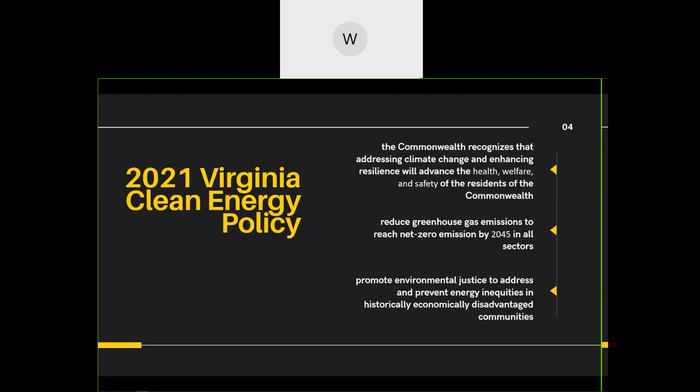After the Clean Economy Act came the 2021 Virginia Clean Energy Policy, which essentially replaced the Commonwealth Energy Policy. Its intent was to emphasize clean and renewable energy and recognize health, safety, and welfare implications of addressing climate change. Key goals include advancing health and welfare, reaching net zero emissions by 2045 across all sectors - electric power, transportation, industrial, agricultural, building, and infrastructure - and promoting environmental justice to address energy inequities in historically economically disadvantaged communities.